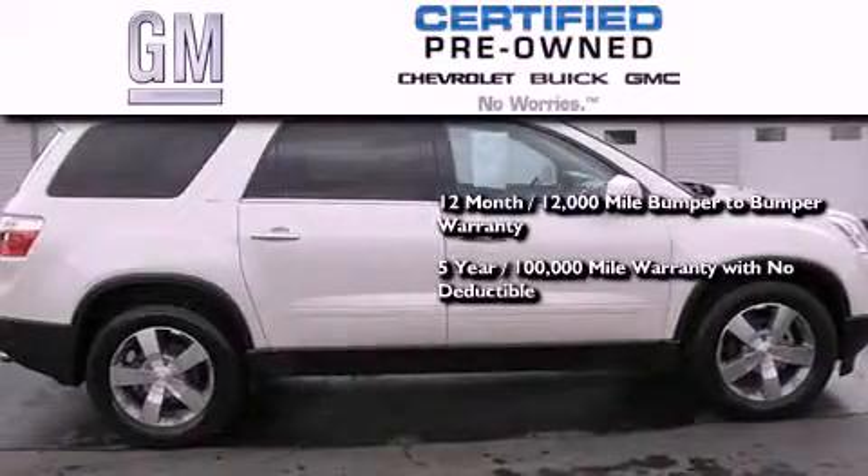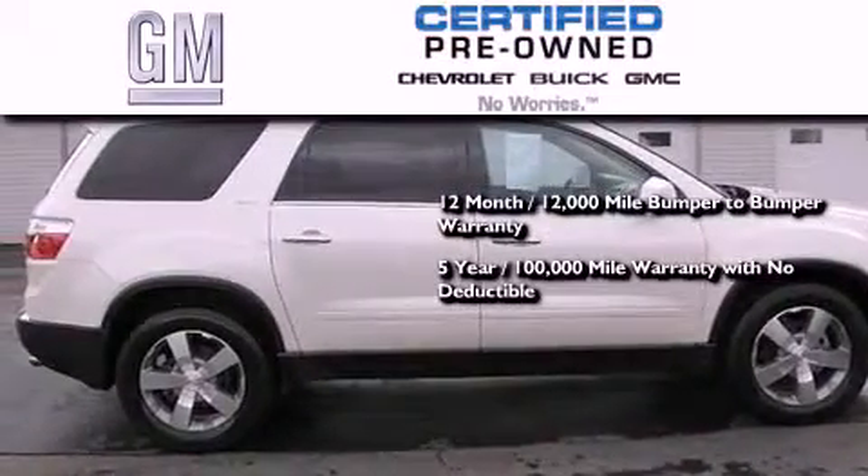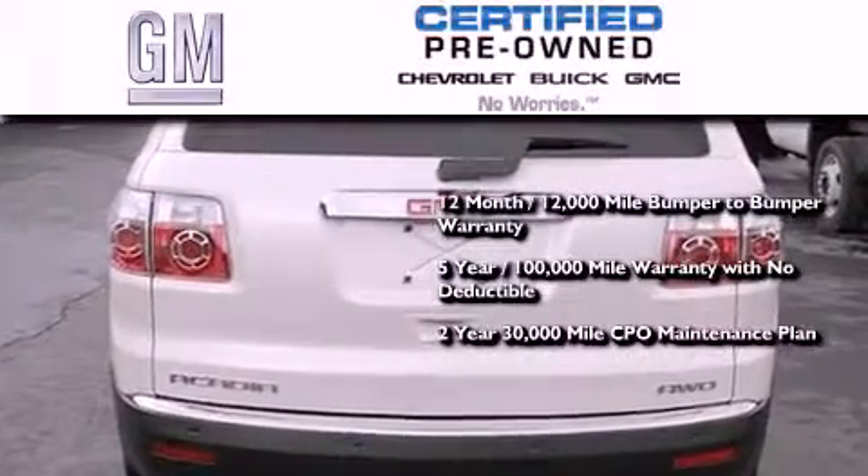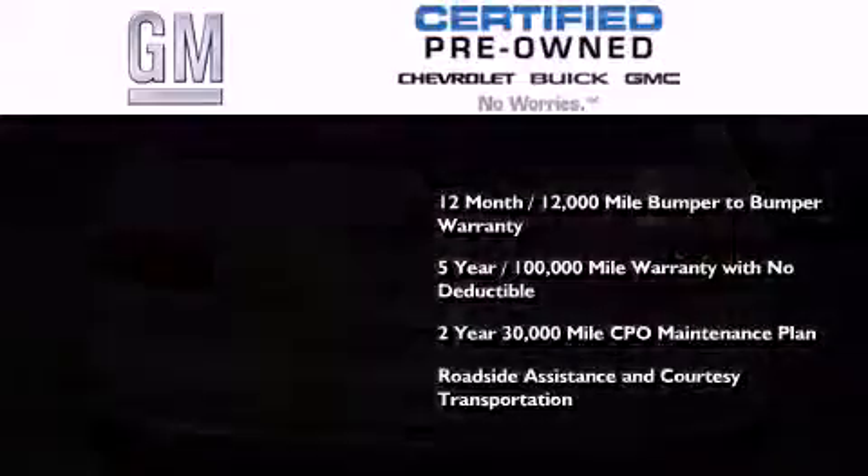You also receive a five-year, 100,000-mile powertrain limited warranty with no deductible, a strict factory-set 117-point inspection, plus roadside assistance and courtesy transportation.